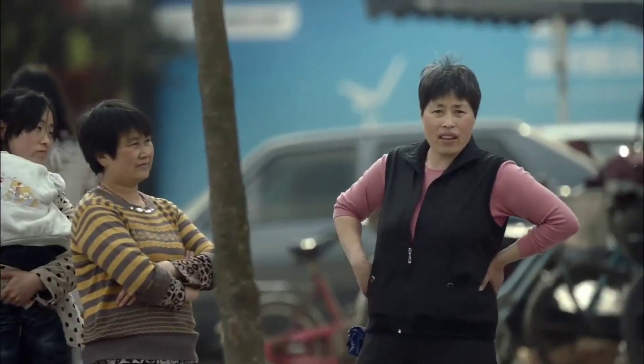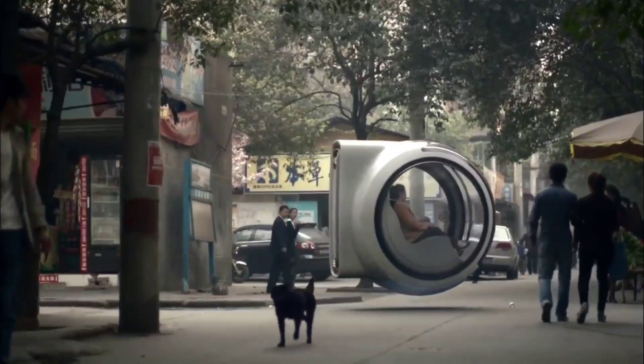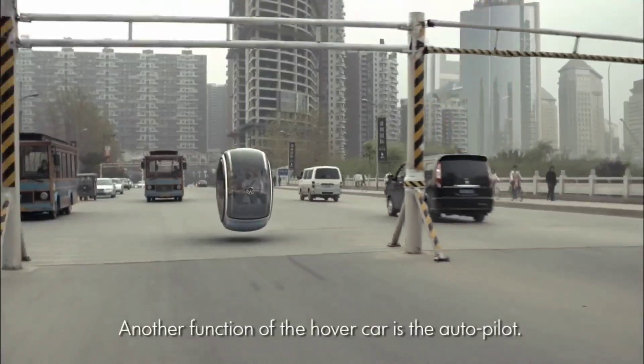The Hovercar embodies efficiency and practicality — its compact design ensures easy parking anywhere, while its energy-efficient operation, powered by potential electric motors, promises a greener tomorrow. While specifics on pricing remain elusive, the feasibility of this innovative concept offers a tantalizing glimpse into the future of urban mobility.